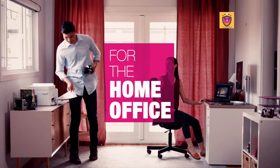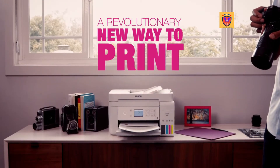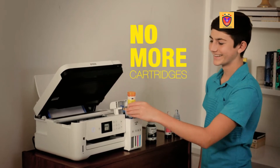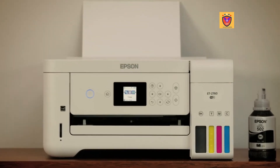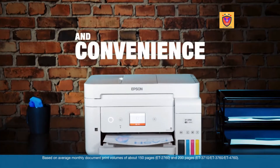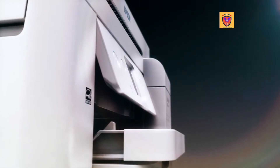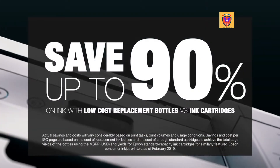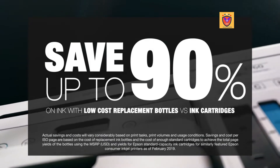It's time to change how you think about printing, whether working out of the home office or printing for the family. With big tanks of ink, EcoTank printers make buying and replacing ink cartridges a thing of the past for the ultimate combination of value and convenience. EcoTank printers are designed to bring your focus back to what needs to get done. Plus, save up to 90% with ultra-low cost replacement ink bottles versus ink cartridges.